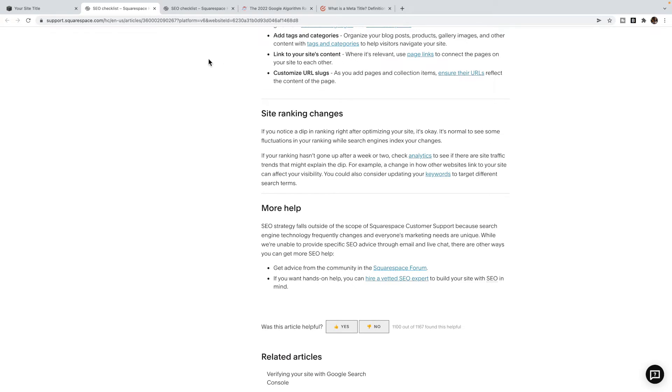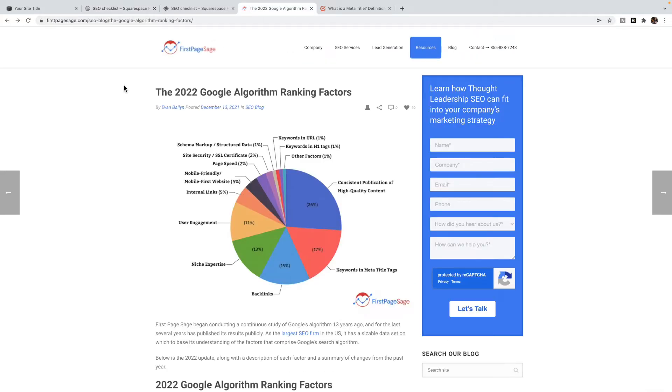So that's your very first step: go through Squarespace's SEO checklist. Now that we've got the basics of SEO out of the way, we're going to look at Google's ranking factors. This is an article by First Page Sage, and they've done a big study on the Google algorithm — doing this for years. They've published what they believe are the 2022 Google algorithm ranking factors, and a lot of this matches up with other articles I've found. We're going to be looking at their top three.